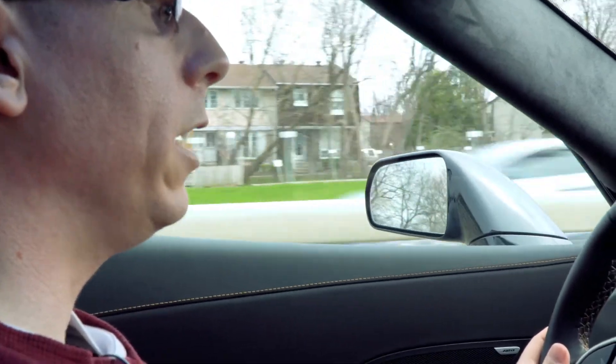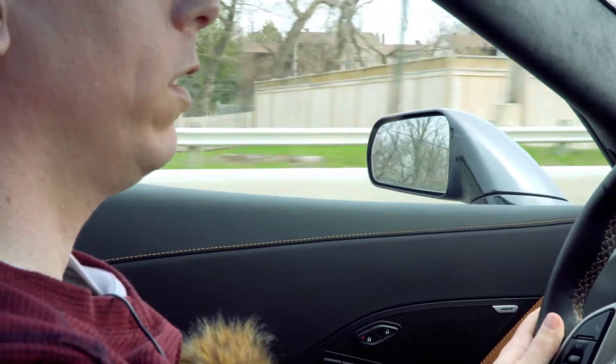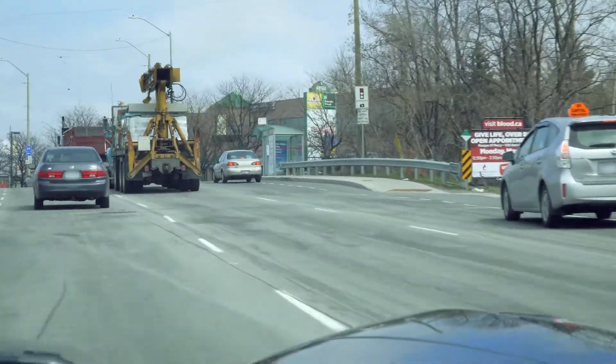The older Corvettes were really known for beating you up on the streets, especially on rougher roads. But this suspension — it's firm, it's stiff — but I wouldn't mind driving it all day, that's for sure.